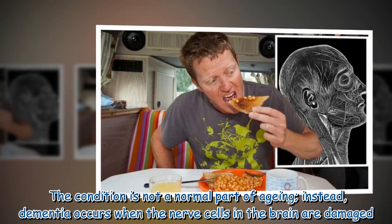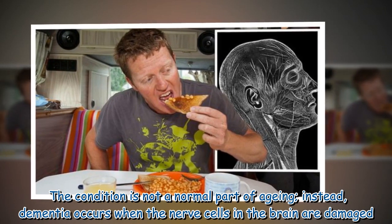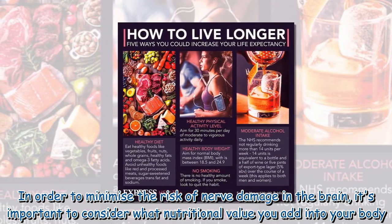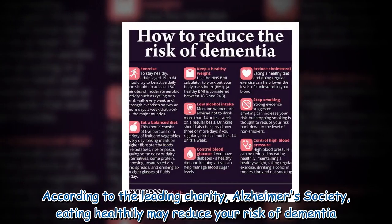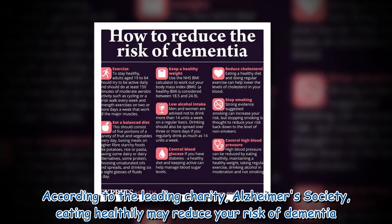Dementia is not a normal part of aging. Instead, it occurs when the nerve cells in the brain are damaged. In order to minimize the risk of nerve damage, it's important to consider nutritional value. According to the leading charity Alzheimer's Society, eating healthily may reduce your risk of dementia.